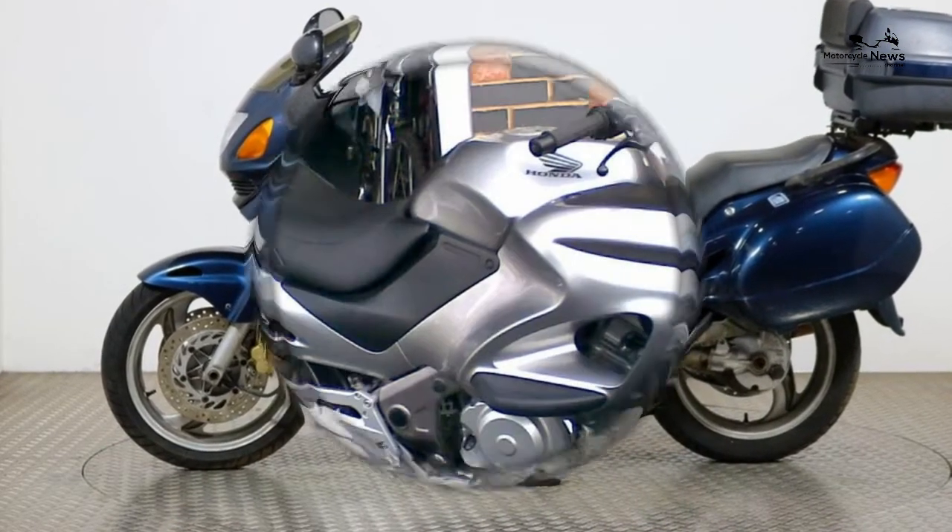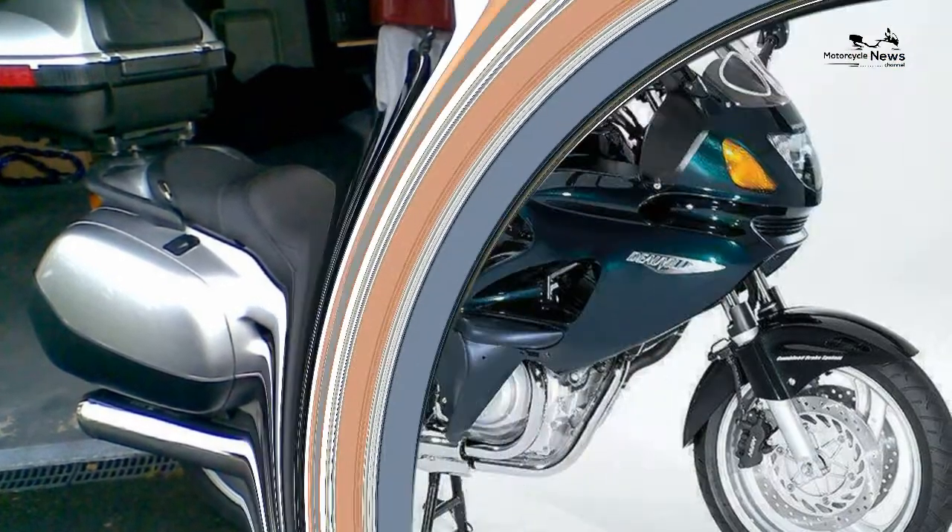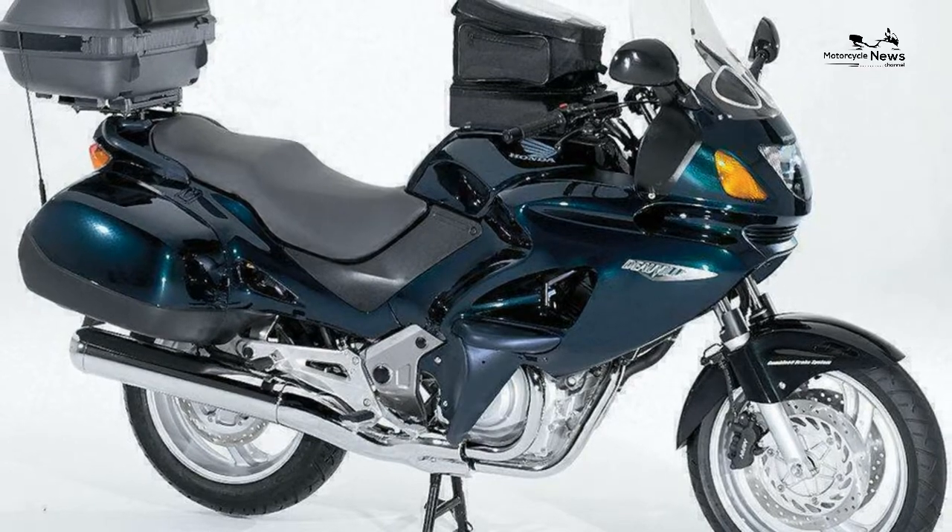Most Honda Deauville 650s will be a little tired after a decade or more on the streets, but at the right price they're simply superb motorcycles. Ride quality and brakes: